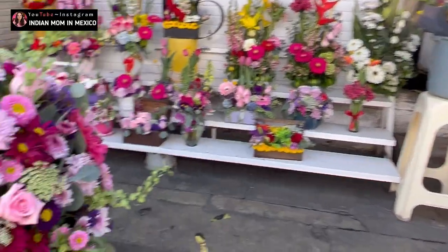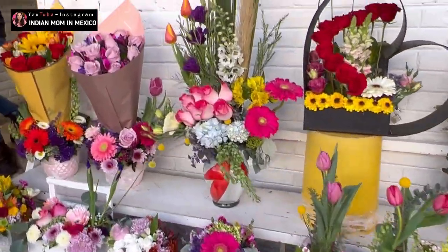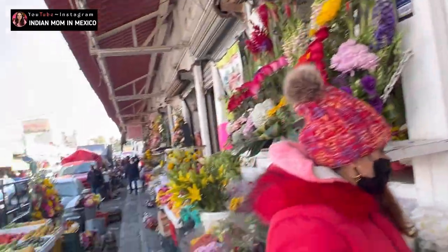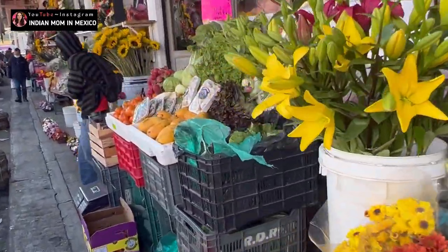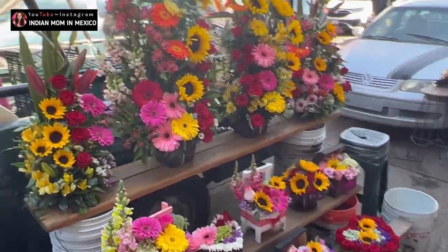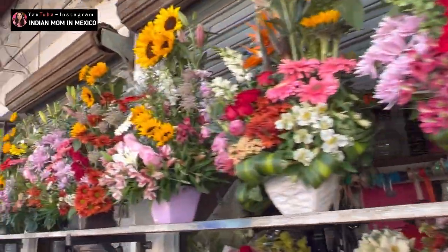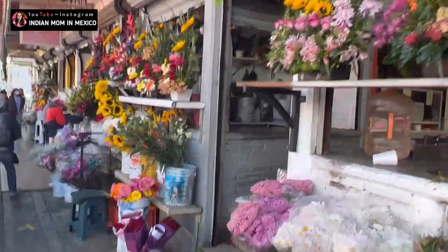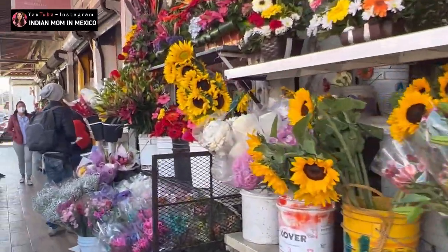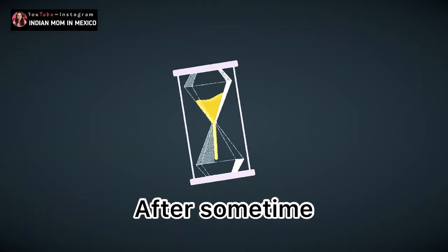On this side they have different florists selling beautiful flowers. If you are looking for different colored bouquets or flowers, you can come here to buy them. I usually come here for Onam, where we make a beautiful pookalam. I've already shared a video — you can check it in my channel, it's called 'Onam Celebration in Mexico' — and I've shown this side of the market in that video where I'm buying flowers to make the pookalam.